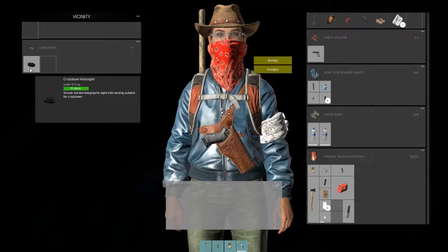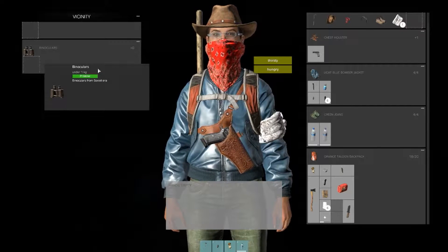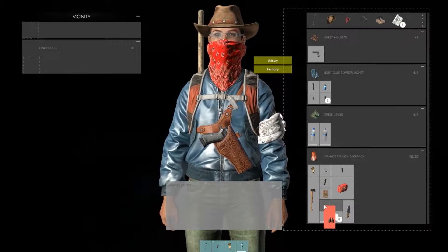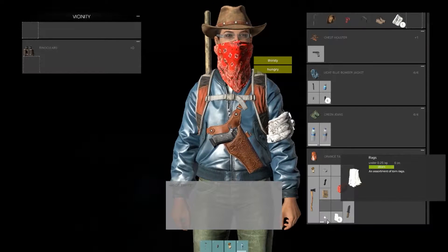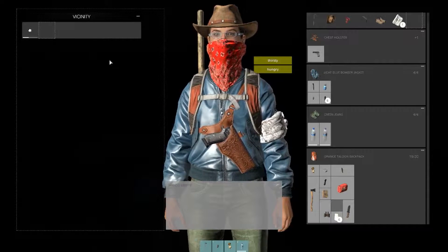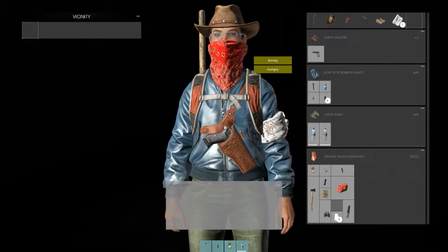There's a crossbow sight in here, and binoculars — awesome. There are some long-range items here too. I don't really need to plant anything and I already have a gun, but I have binoculars now and I'm always happy to have those.